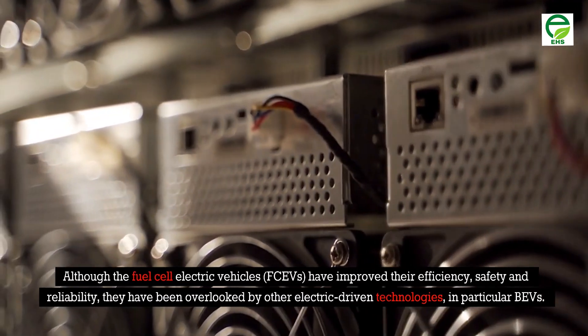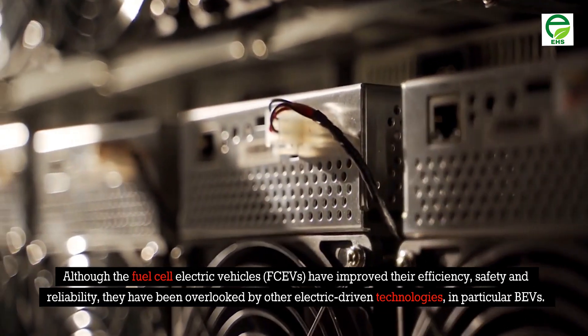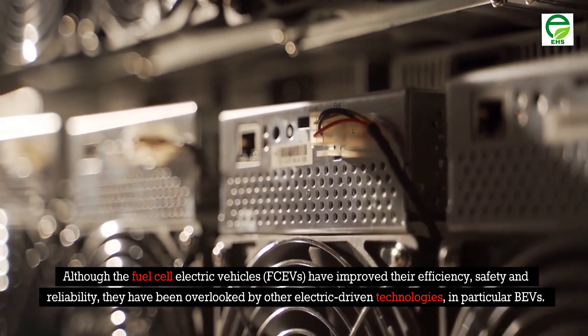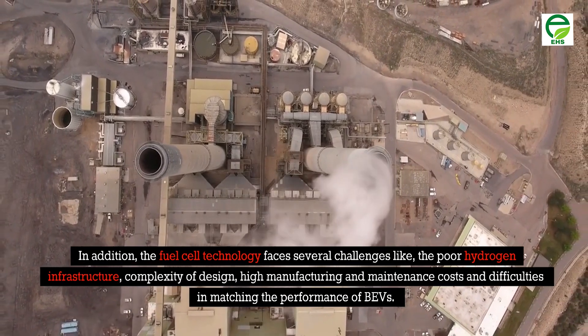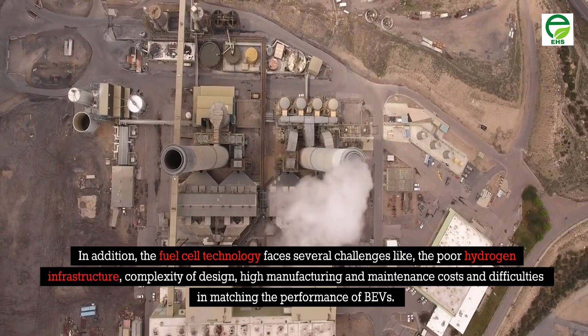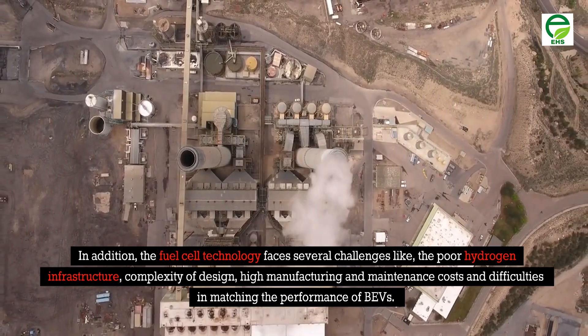Although fuel cell electric vehicles (FCEVs) have improved their efficiency, safety, and reliability, they have been overlooked by other electric-driven technologies, in particular battery electric vehicles (BEVs). In addition, fuel cell technology faces several challenges including poor hydrogen infrastructure, complexity of design, high manufacturing and maintenance costs, and difficulties in matching the performance of BEVs.